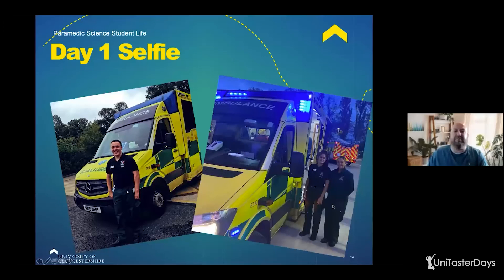One of the most important things for placement is the day one selfie — it's kind of obligatory to get a picture in front of an ambulance and share it with all your friends and family. Both me and Chelsea forgot, but we've borrowed a couple from some mates just to show you it is definitely a done thing. Make sure you've got your uniform looking smart and have fun out on the road.